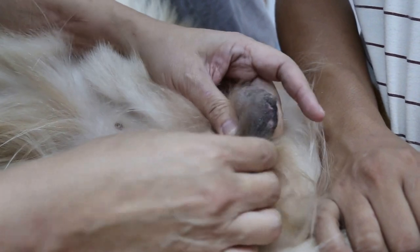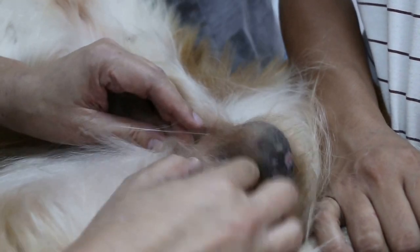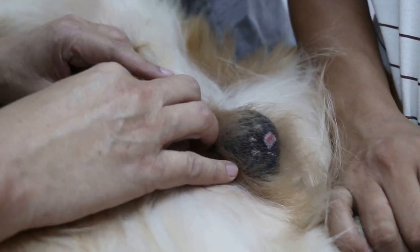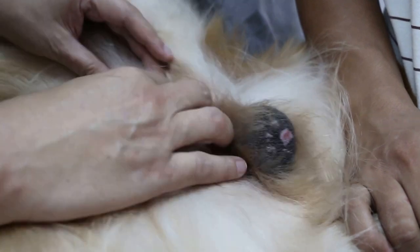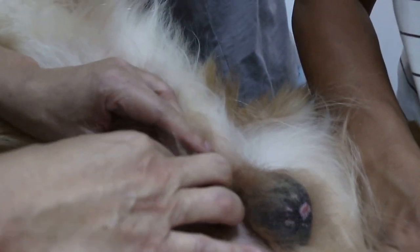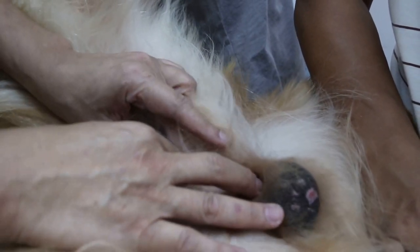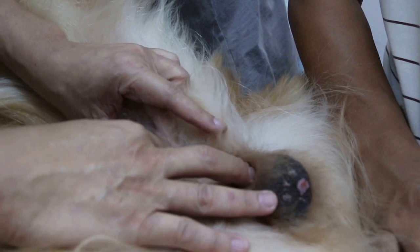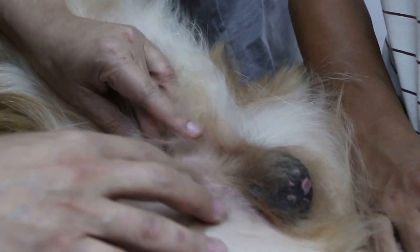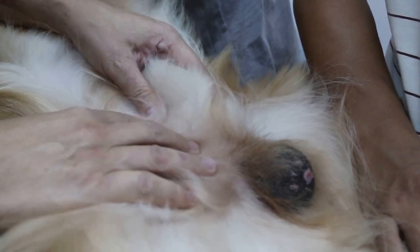There's a left testicle present. The right testicle is undescended — it hasn't come down. It's probably inside here. Normally it should be around this area, but the undescended testicle is normally very small. It's so small that sometimes you can't feel it. In this dog, it's very small.